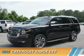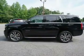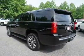Presenting the 2016 Chevrolet Tahoe, powered by a 5.3 liter 8-cylinder engine and a 6-speed automatic transmission.